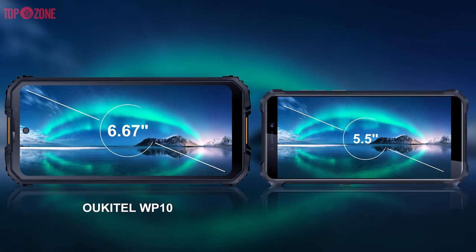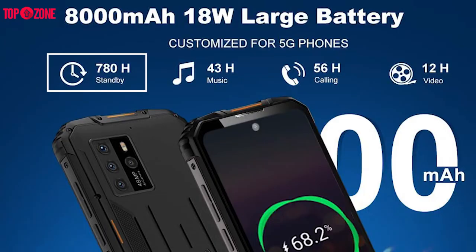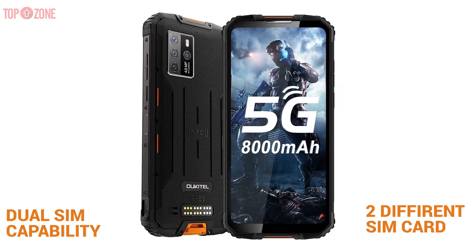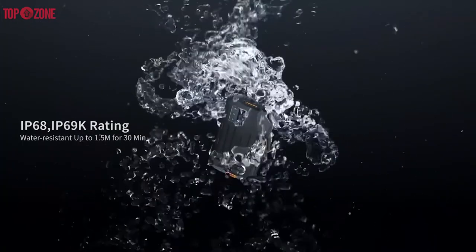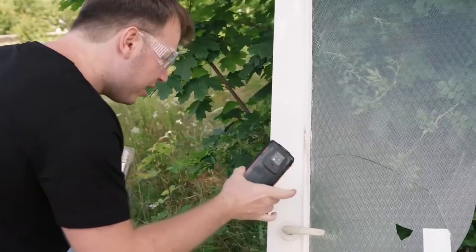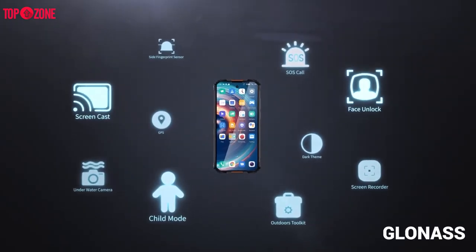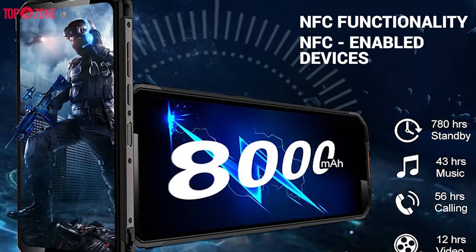The Oukitel WP10 provides 5G connectivity for your outdoor activities. It supports up to 780 hours of standby, 56 hours of calling, 43 hours of music, and 12 hours of video. It also has dual-SIM capability. The phone is protected to IP68/IP69K and is certified to MIL-STD-810G standards, with water resistance up to 30 minutes at 1.5 meters depth. It has a built-in GPS receiver, GLONASS, BeiDou, and Galileo navigation systems, plus NFC functionality for transferring content with other NFC-enabled devices.